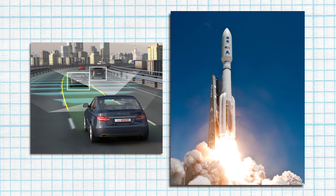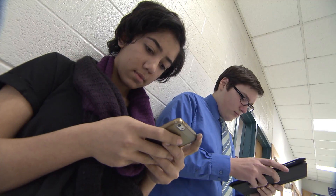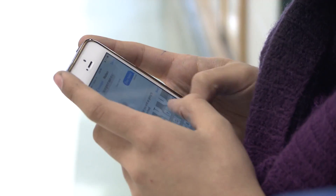The electronic circuit is an innovation that has impacted our culture more than anything else this past century. From self-driving cars, to the most advanced rockets, to the cell phone in your pocket, the electronic circuit is the biggest small thing around.